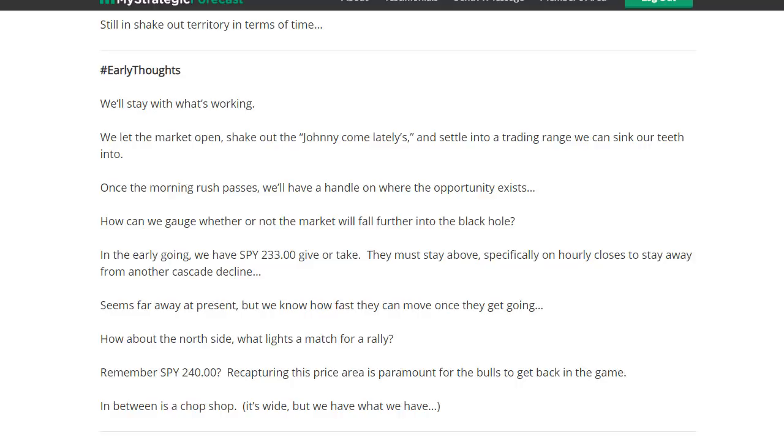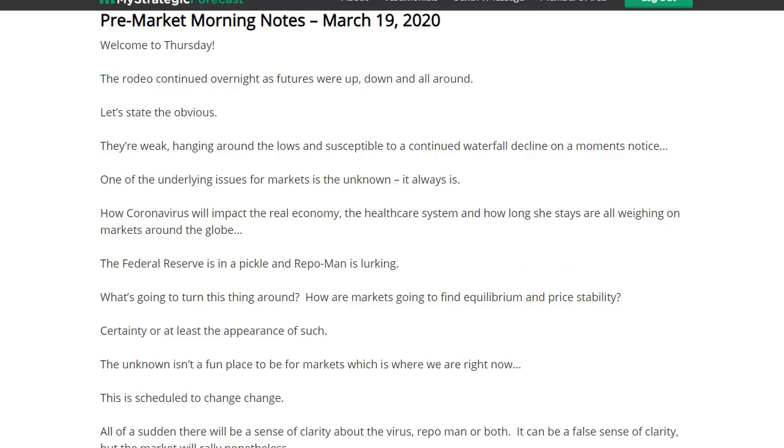Here's inside the numbers — early thoughts. This is what I put on the page before the open, just a few minutes before the opening bell. Right in the middle of the notes: SPY 233, give or take. They must stay above — specifically on hourly closes — to stay away from another cascade decline. Right out of the chute, the low of the day is just a spike through that level and they immediately bounce back. What does that tell you? There's a rescue operation underway. Did we have traders buy down there this morning? Yes — because they believe in the numbers.